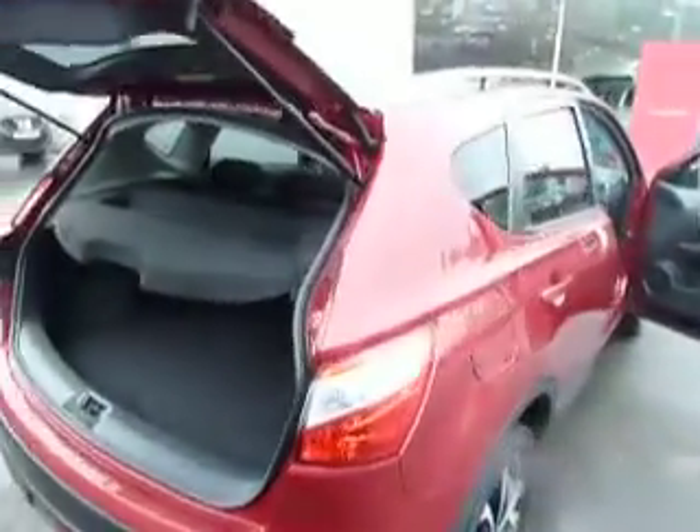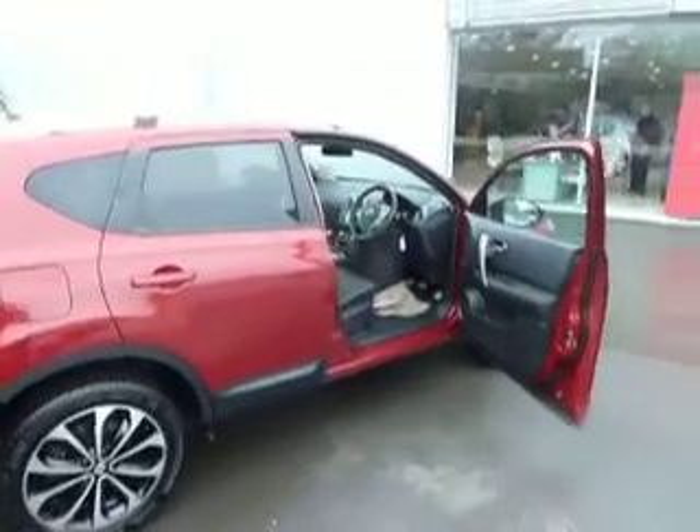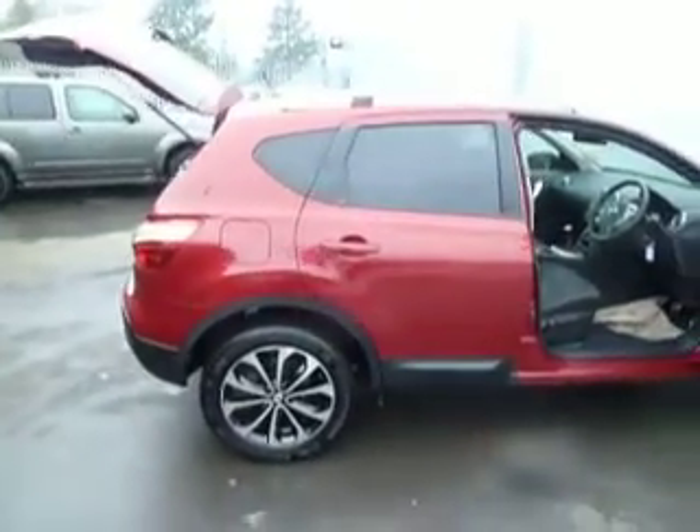Let's take you around to the boot. As you can see, plenty of space in there — renowned for their good boot size. There's a 12 reg to this one, so it's still a baby really.